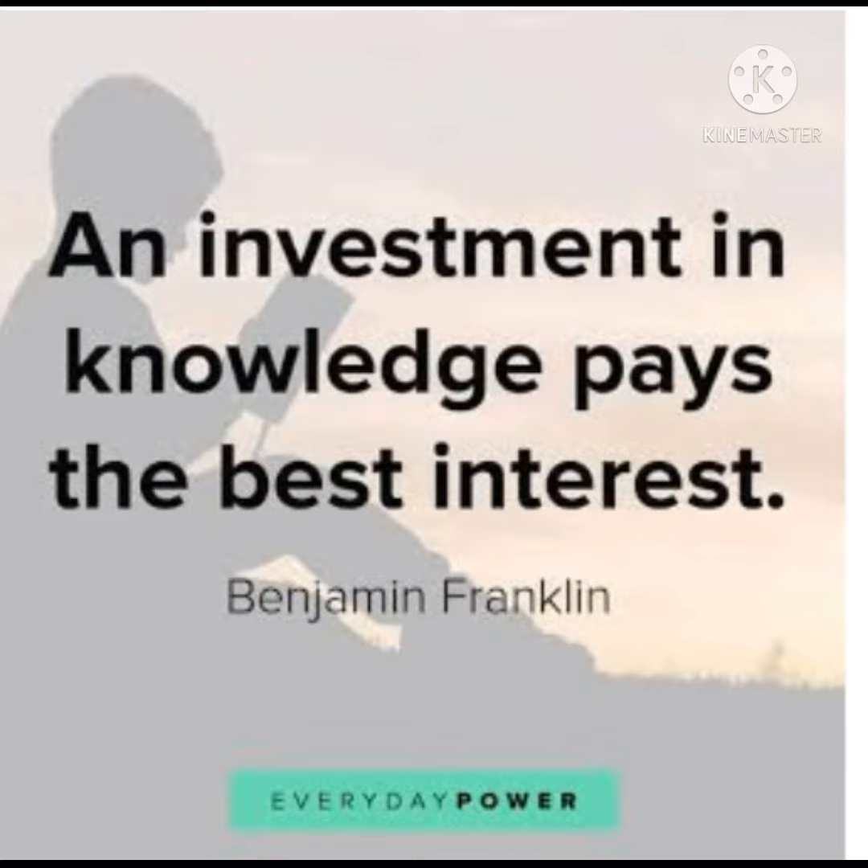Let's start the video with a beautiful quote. Today's quote is: 'An investment in knowledge pays the best interest.' We all know that if we are going to invest in education or knowledge, it will pay the best interest in the future.